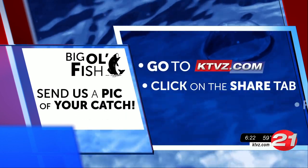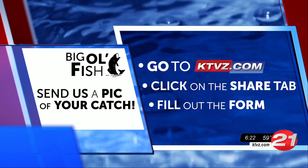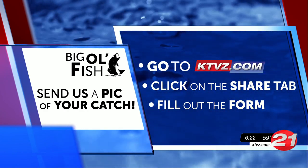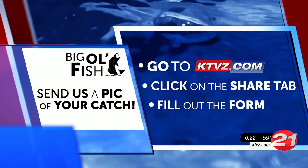You can join in on the fun by sending us your photos and uploading them through the Share tab on our website. Be sure to include the type and size of your fish, where you reeled it in, and of course who's in the photo.